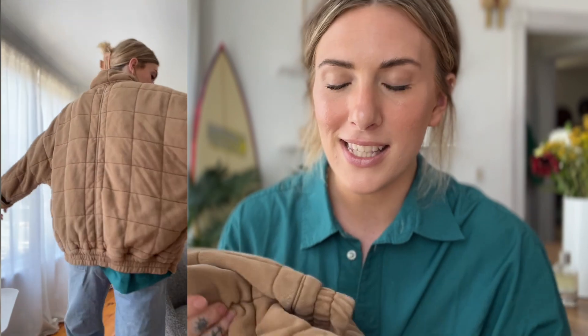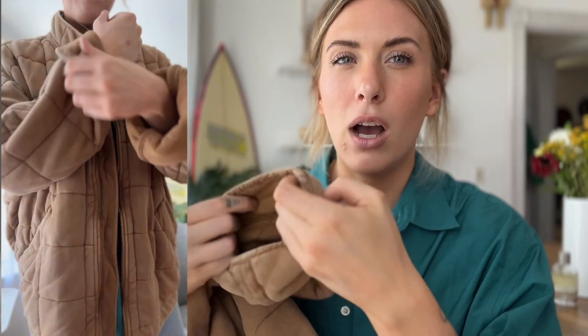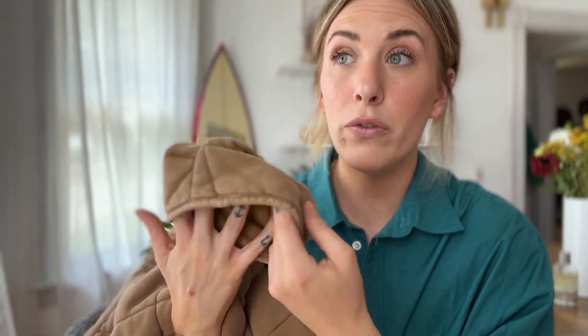I'm a jacket person — not a shoe person, definitely not a bag or purse person — so take it from me, this is one of the greatest out there. It's soft, almost like a blanket quilted material, and it gets better when you wash it. It has really long sleeves that cuff perfectly and look really cute. If you're someone taller with longer arms and always have a problem with jackets being too short in the wrists, get this. And if your arms aren't as long, you can easily cuff it — it's fantastic.